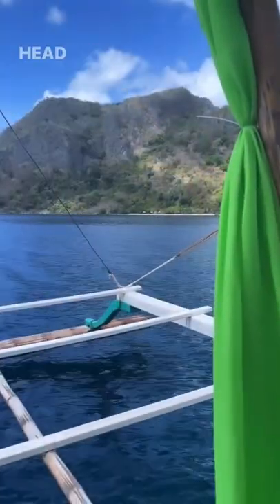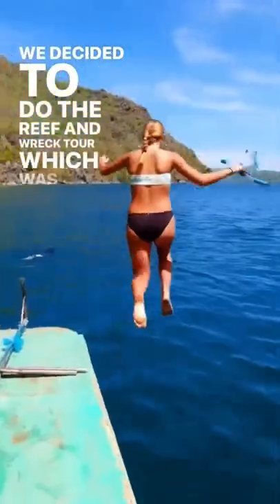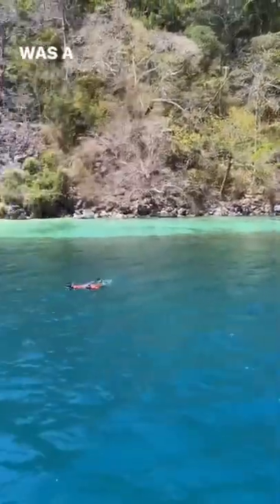Our first full day in Kauron Palawan and we were so excited to head out on a day tour. We decided to do the reef and wreck tour which was three snorkeling spots and a private island. It took about an hour and a half to get to the first stop which was a sunken shipwreck, and it was pretty cool.